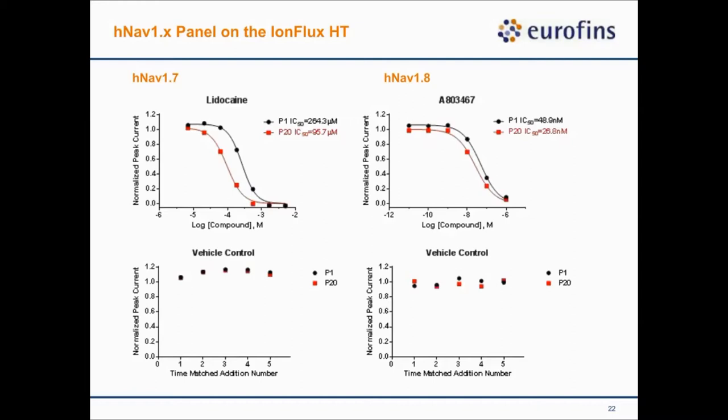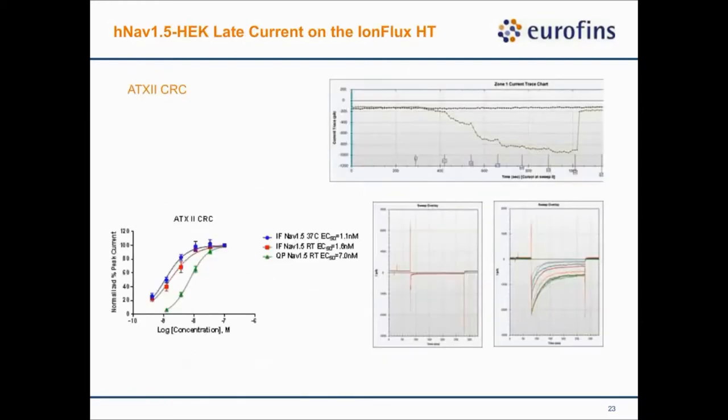The next couple of slides show Nav1.5 late current recording. What we do is first establish the baseline response. We then add different concentrations of ATX-II, and you can see a nice dose-dependent response. The vehicle control shows little to no late current, and the right panel shows the dose-dependent ATX-II-induced late current. We compared the IonFlux potency value to the Qpatch, and they are very close to each other.